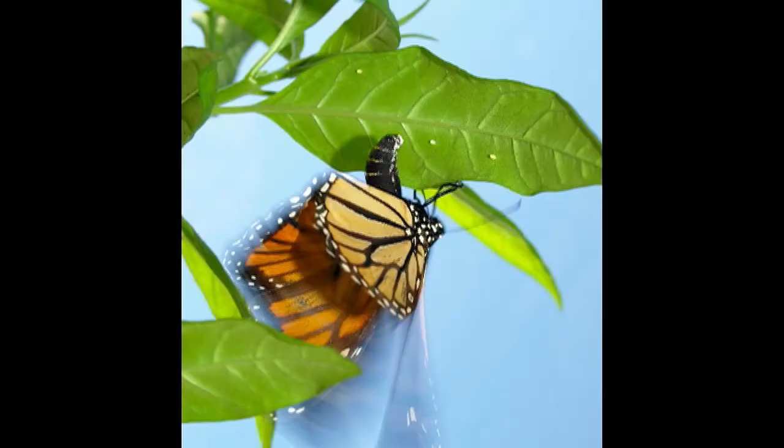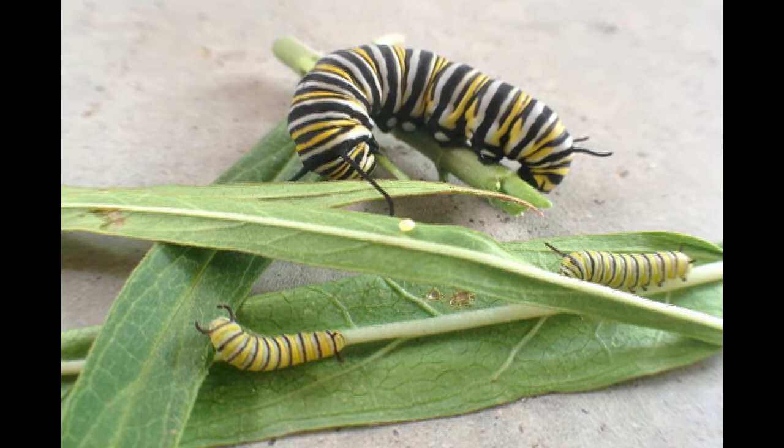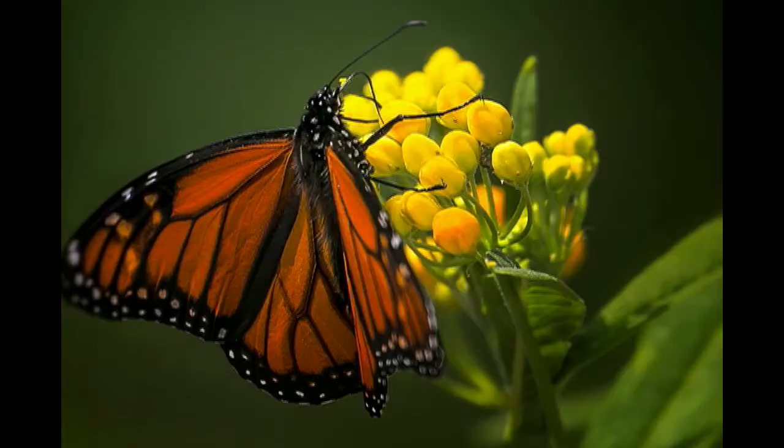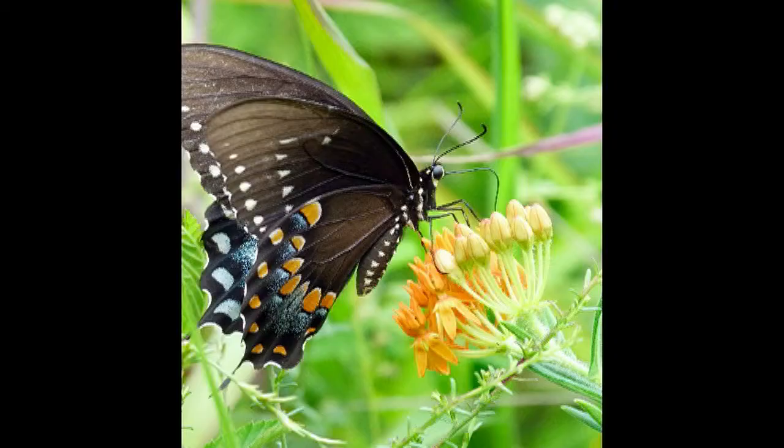Most butterfly-attracting plants provide one function, meaning they are usually either a host plant — which means a butterfly would lay eggs on it and the caterpillars would hatch from those eggs and eat the leaves until it was time to pupate — or they serve nectar to adult butterflies. Most plants do not serve both functions.